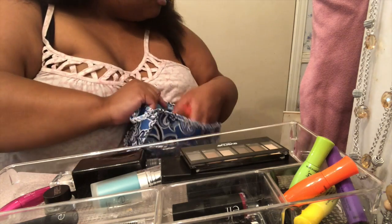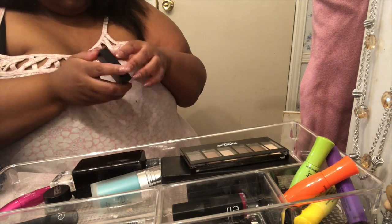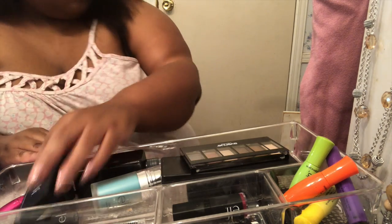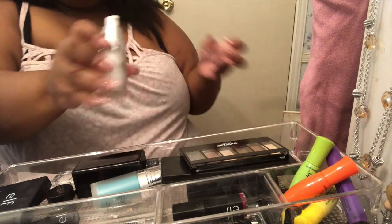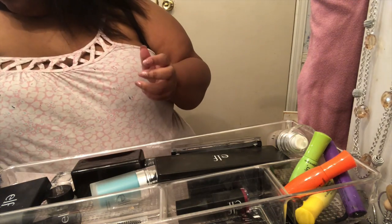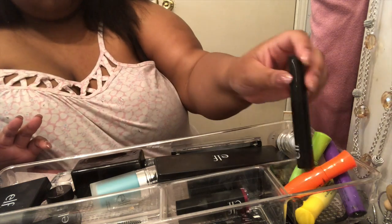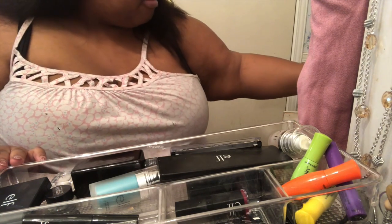Makeup brushes — I need to clean those and keep that. That's old. I can't get rid of that. All this is old. Let me put these back in here. What is this? I have a palette — I think I can still keep this. That's still technically new. I can still use this. So that's that drawer. That's still good. Eyeshadow.